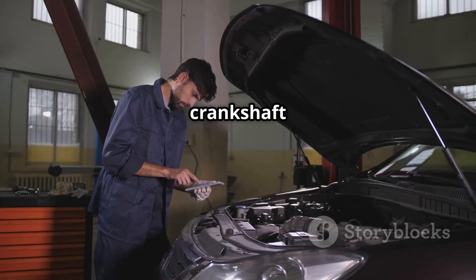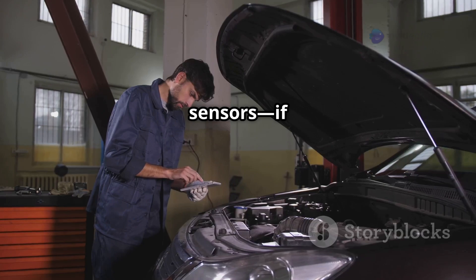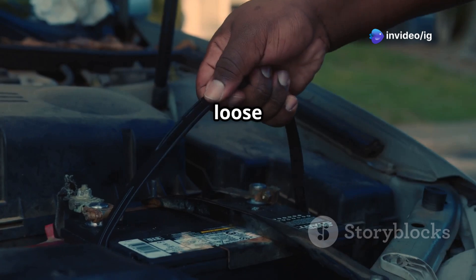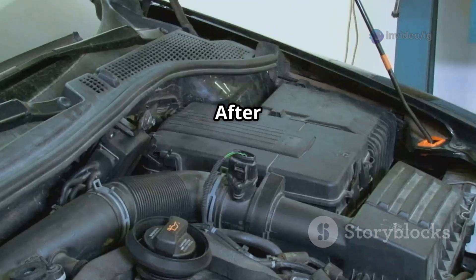Next, inspect the crankshaft and camshaft position sensors. If they're faulty, go ahead and replace them. Then check the wiring harness for any loose or corroded connections.